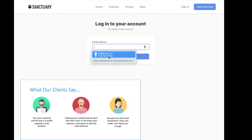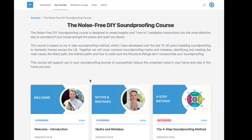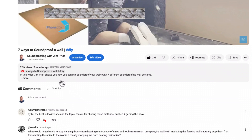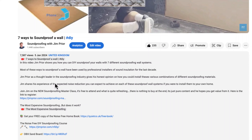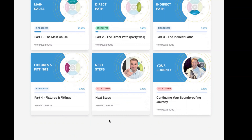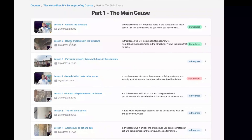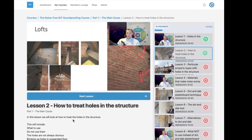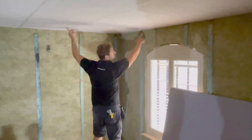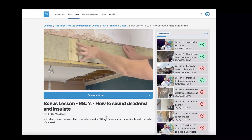If you're a builder, DIYer, or homeowner looking to soundproof your own home, I do offer online on-demand soundproofing education courses. There's lots of free stuff in the description including a free masterclass, and also a link to register for the Noise-Free DIY soundproofing course. It offers step-by-step instructional videos whether you're doing your own home or want to add this as another string to your bow for doing actual renovations. It's filmed in hundreds of semi-detached and terrace properties, taught by award-winning soundproofing installers.